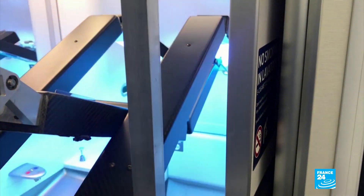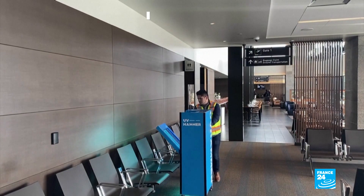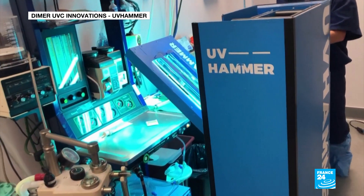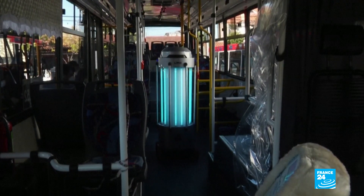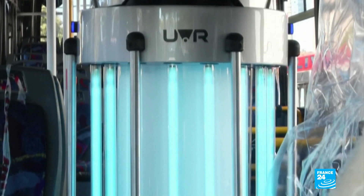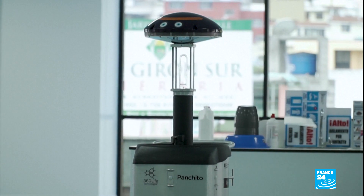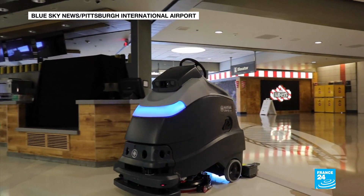If you point UVC at a microorganism, the organism's DNA will absorb the energy and become warped, destroying or deactivating it. It has the same effect on many viruses, though there isn't yet conclusive evidence that UVC can stop this specific coronavirus. Despite this, many equipment suppliers have reported record sales, and UVC is being deployed in different ways around the world.